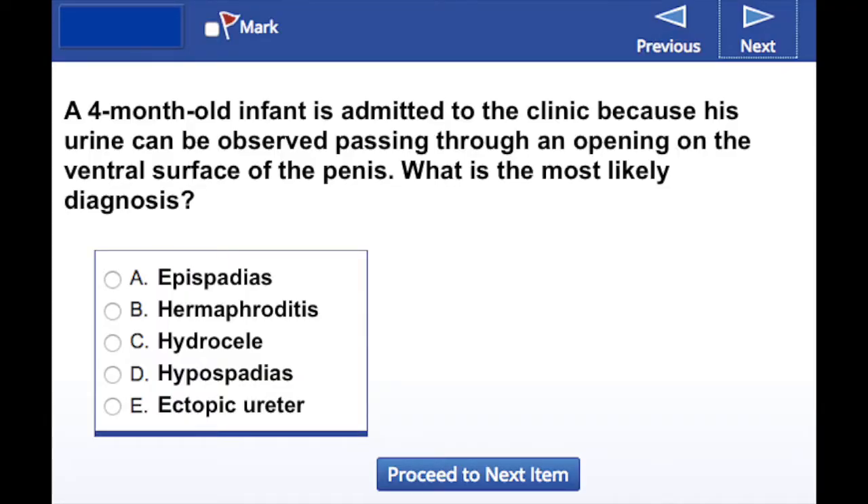A four-month-old infant is admitted to the clinic because of urine that can be observed passing through an opening on the ventral surface of the penis. What is the most likely diagnosis?